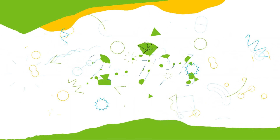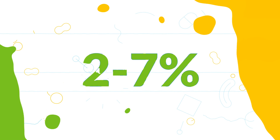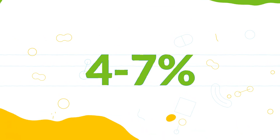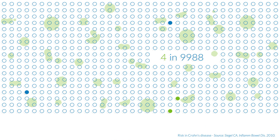The likelihood of more serious risks is low. There's a two to seven percent chance of pancreatitis, a four percent risk of liver test abnormalities, and it's extremely rare — like four in ten thousand — that non-Hodgkin's lymphoma develops.